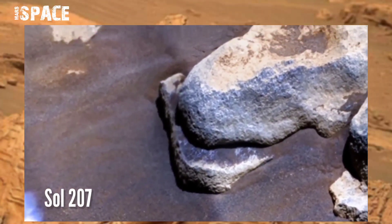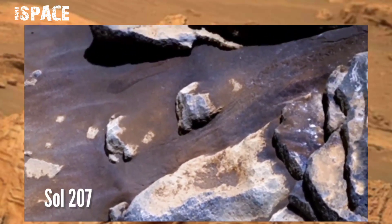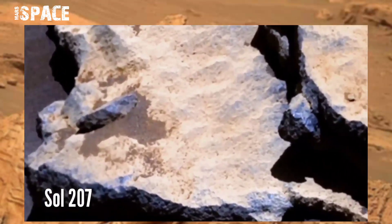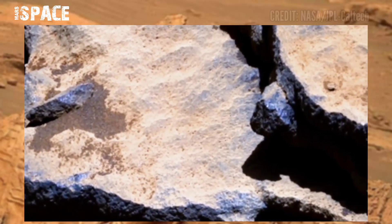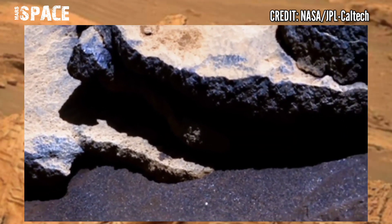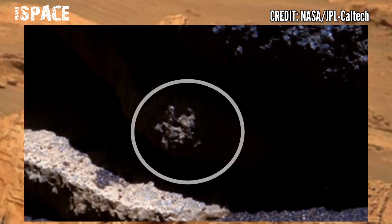NASA's Mars Perseverance rover acquired this panorama image on the Martian surface on Sol 207 of its mission using the right Mastcam, when capturing Mars samples from Martian rocks and found a little bit of structure. Let's explain closer — what is it?